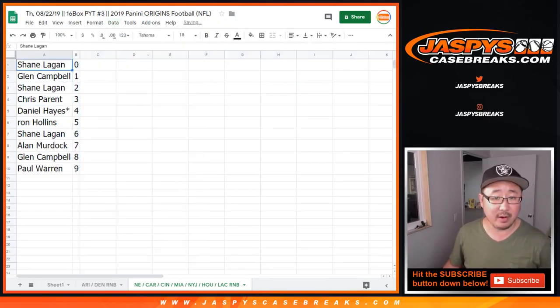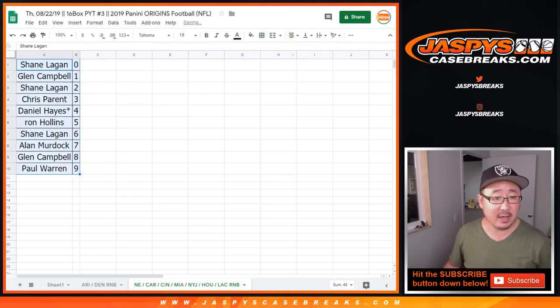Let's order these numerically, and you can look for the case break video in a separate video of 2019 Origins Football. Thank you everyone, I'm Jazby's Casebreaks.com.